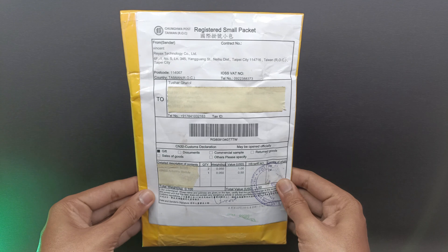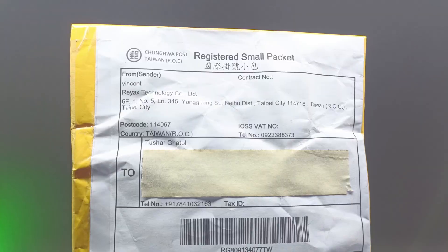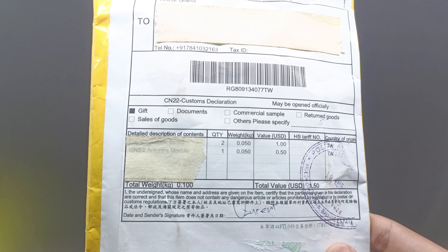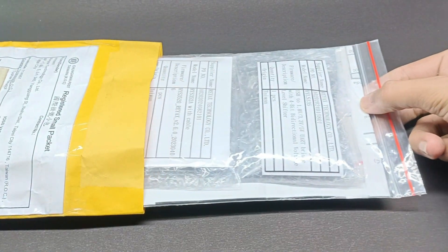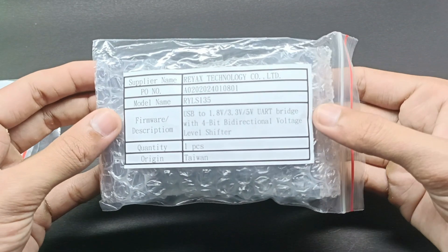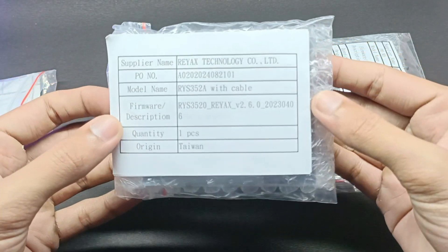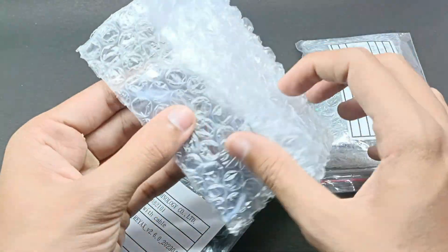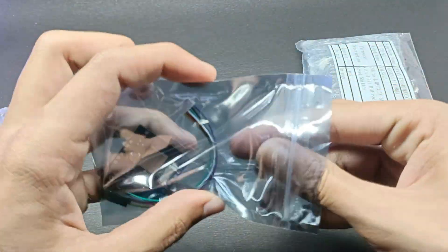Hi everyone, welcome back! Today we have something exciting to unbox and explore. We've received a package from RayX Technologies containing some of their latest products: the RYLS-1-3-5 USB-to-UART bridge with bi-directional voltage level shifter, and the RYS-3-5-2A GNSS module. Let's open this package — they have done a great job with the packing so that it won't get damaged while shipping.